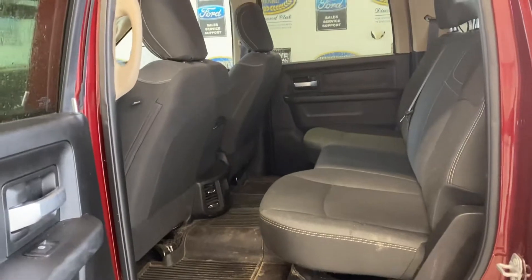It's still got to go through detail in the shop, so it'll be a lot cleaner than this by the time it's finished. And your space in the back.